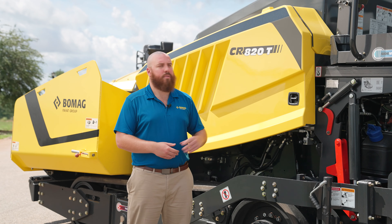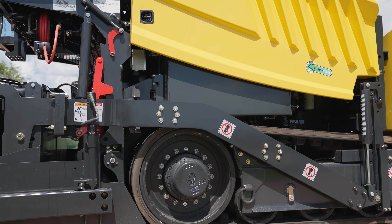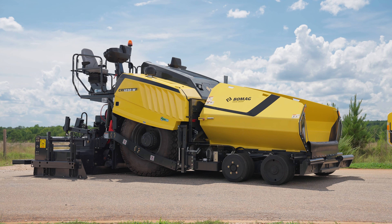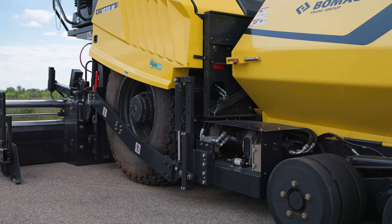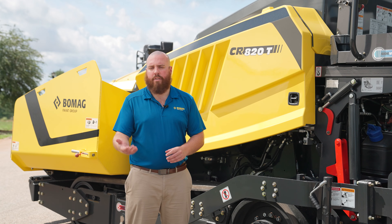The following letter after the numbers is the undercarriage type. T stands for track, W stands for wheel. When it comes to our 10-foot units, the CR1030 series, the first two digits denote the base paving width — 10 feet — and the next two is the maximum paving width — 30 feet — followed by T or W.